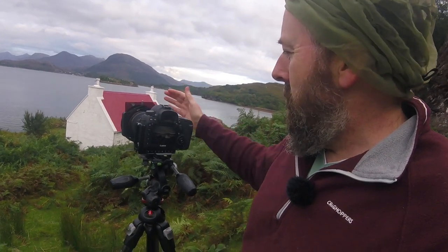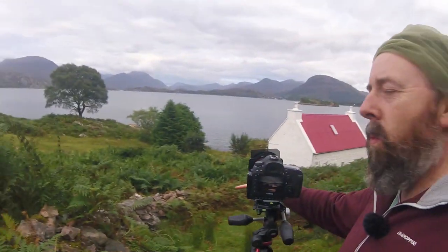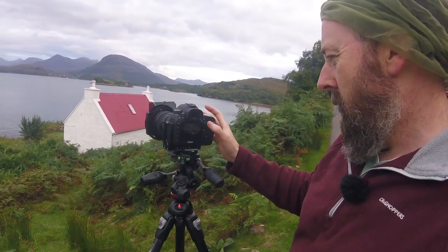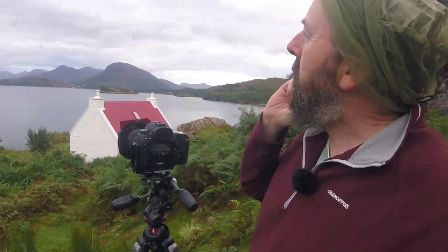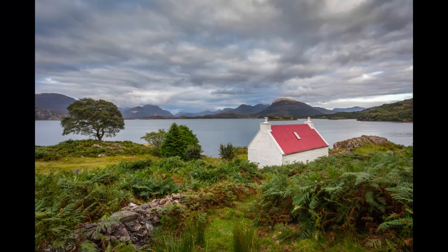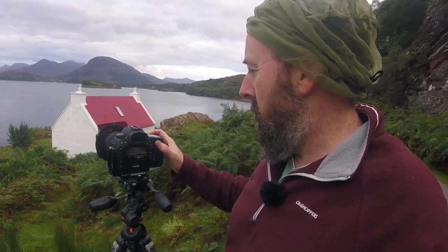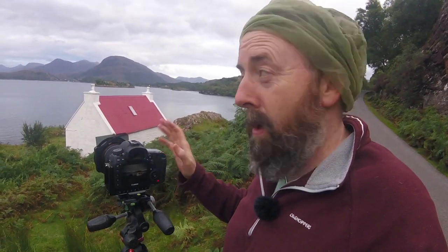I've got the house in the view, and then these trees put a nice bit of balance. There's also this bit of wall coming through nicely from the bottom left-hand corner, so hopefully that helps. I'm going to focus on the house. I've got a filter dropped in — I actually had the filter in because the sky was a bit brighter when the sun was shining through — so I'll take a couple with the filter, but I might take it out. I'm bracketing as well, just in case.